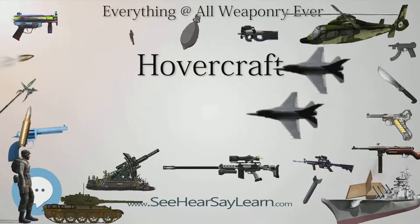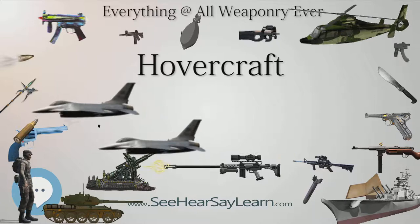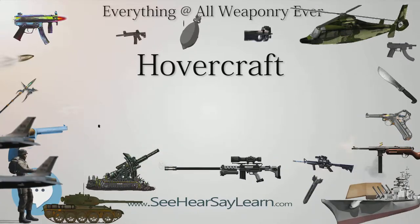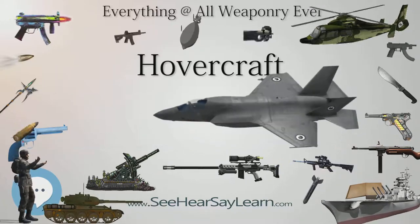During World War II, an American engineer, Charles Fletcher, invented a walled air cushion vehicle, the Glide Mobile. Because the project was classified by the U.S. government, Fletcher could not file a patent.